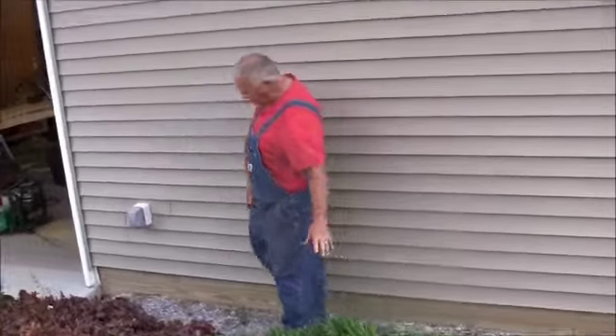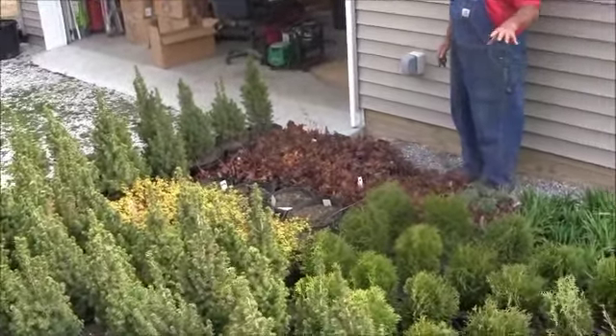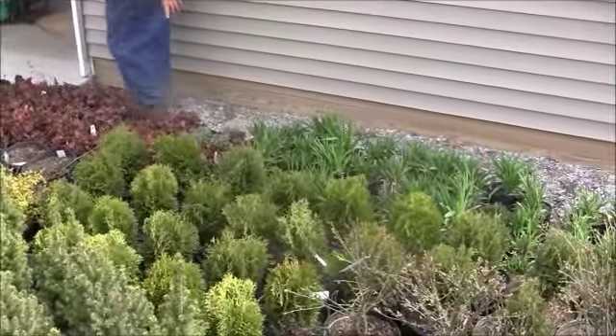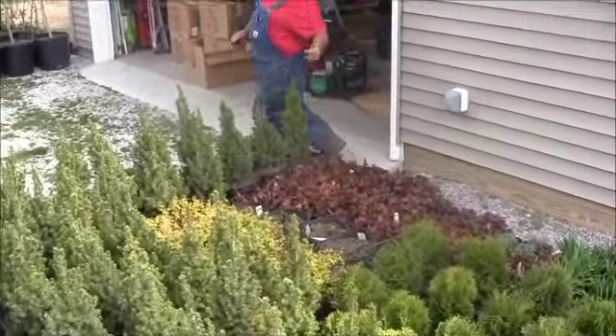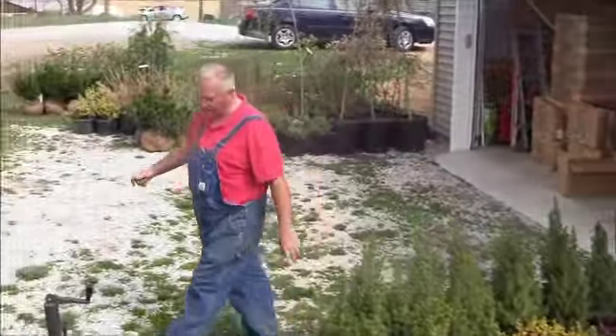This is more stuff that I picked up at the auction. There's another variety of daylily in here, some dwarf globar bovita barberry, a bunch of passion purple coral bells, dwarf Alberta spruce, and more spirea.